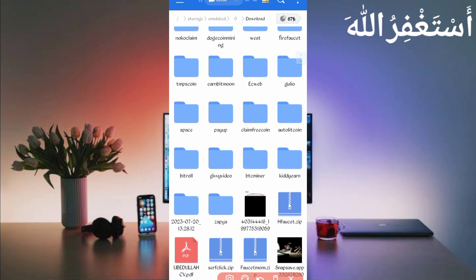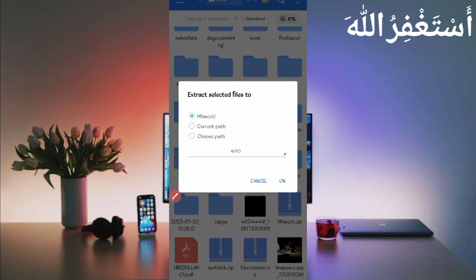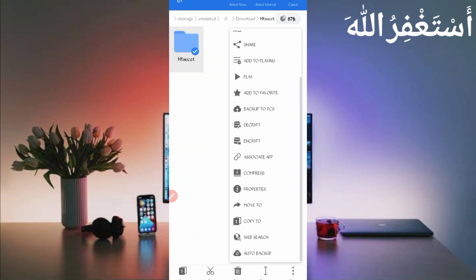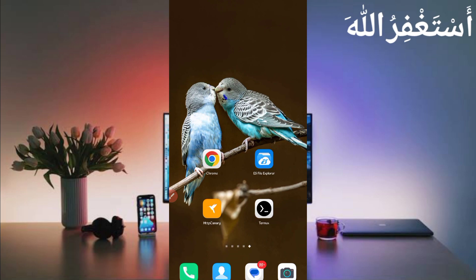You can see the script file in ZIP format. First, unzip it: long press on the script file, click More, and click Extract, then click OK. Script file unzipped successfully. Open the folder, long press, click More, click Properties, then click Copy Full Path. The path is copied successfully. Now go back and open Termux.